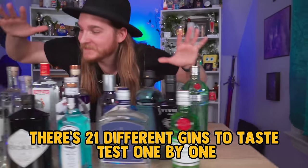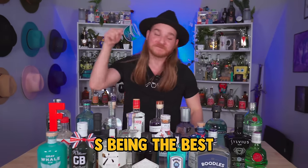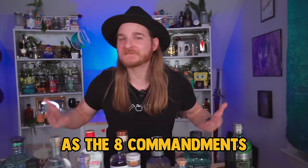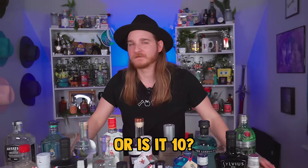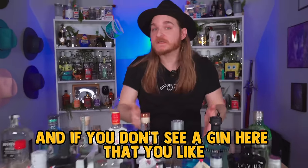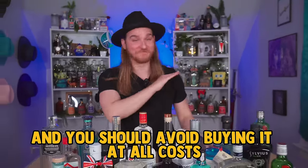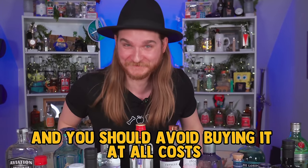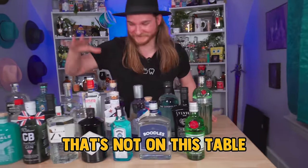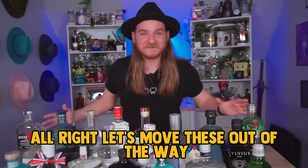There are 21 different gins to taste test one by one and rank S to F tier, S being the best, F being the worst. My ratings are as written in stone as the commandments. There are also no flavored gins, and if you don't see a gin here that you like, it just means it's not a good gin and you should avoid buying it at all costs.